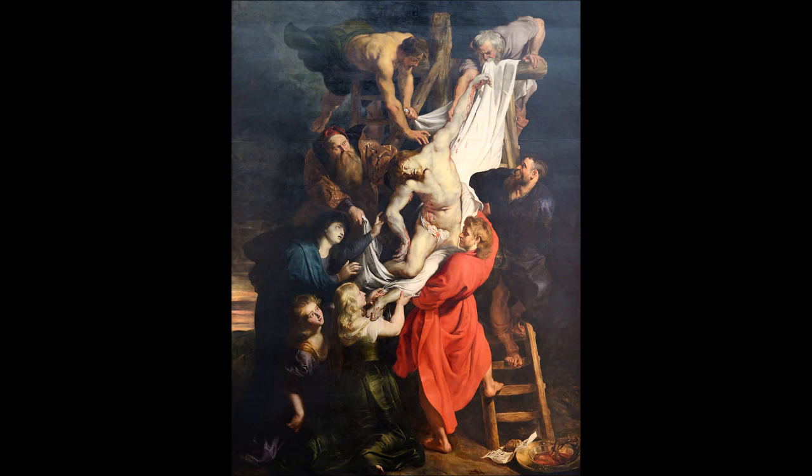Bacon was harshly self-critical and often destroyed or disowned his own work, including pieces held in high regard by critics and buyers. He came to dislike Fragment of a Crucifixion, viewing it as too simplistic and explicit — in the words of Russell, too near the conventions of narrative painting.